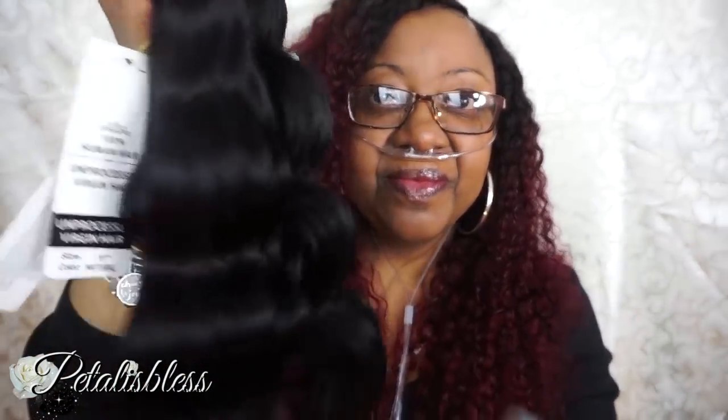Alright everyone, thank you so much for coming on and seeing the review for today for Golia Hair. I'll leave the link below like I said, and remember as always, stay blessed. From Petal — bye bye everyone!